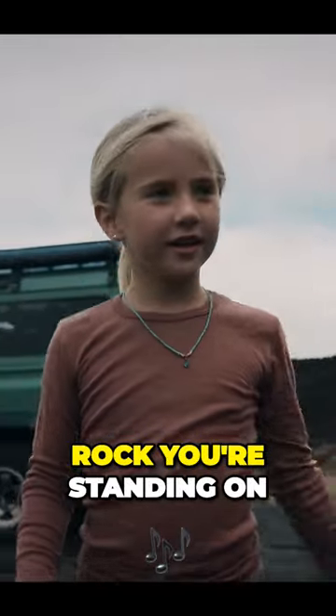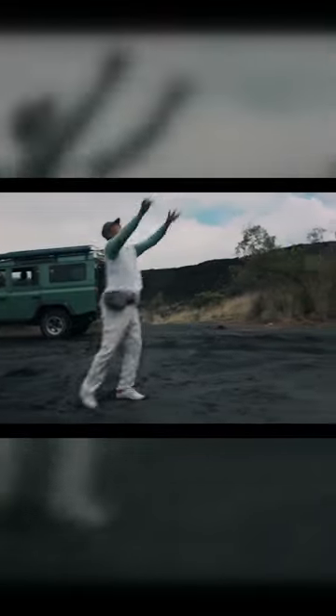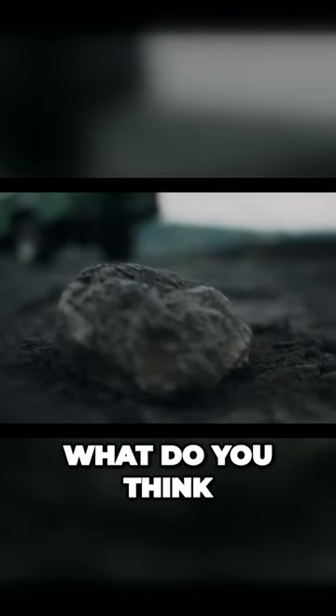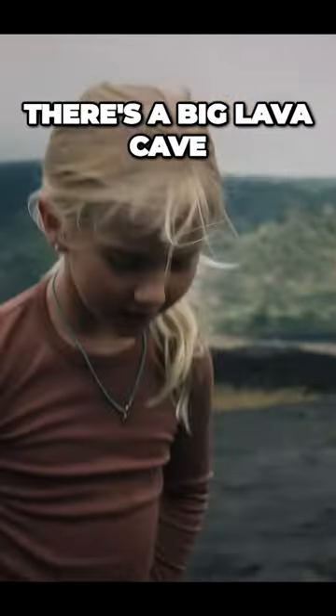Do you see that rock you're standing on? Yeah. Yasser is going to show us something with that. What do you think is underneath us? Lava. I think there's a big lava cave. Okay.